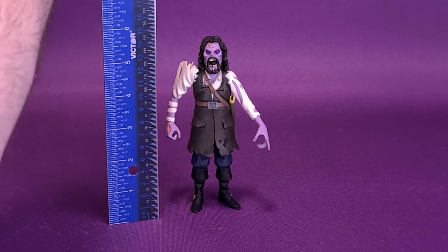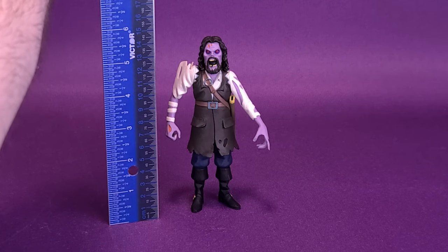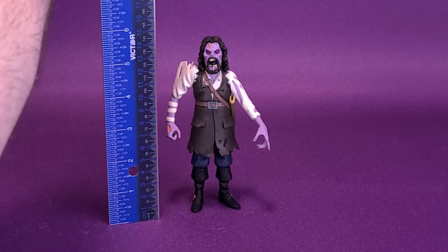I'm going to bring in my ruler and put it right to the very top of Captain Blake's head. The figure is 5¾ inches tall, which works out to be about 14½ centimeters tall.